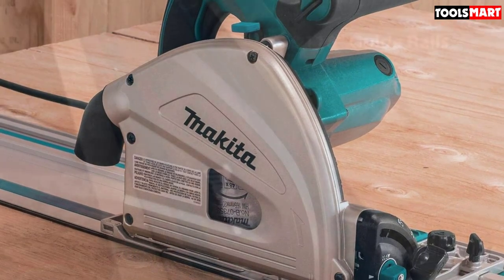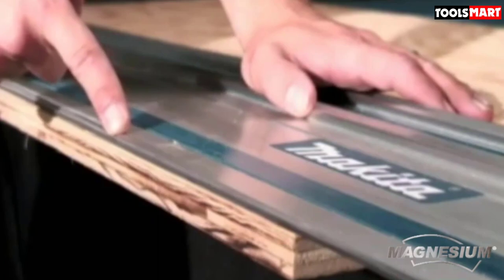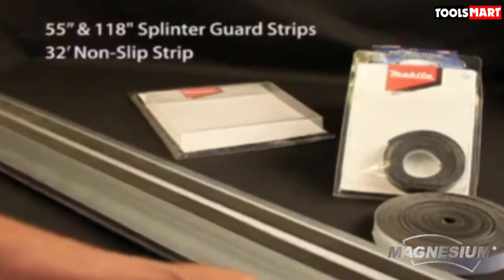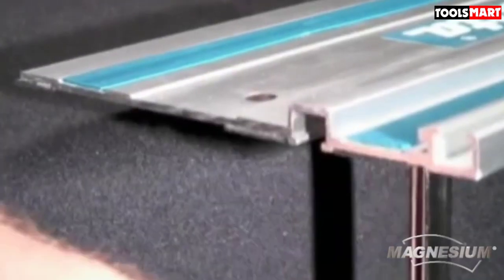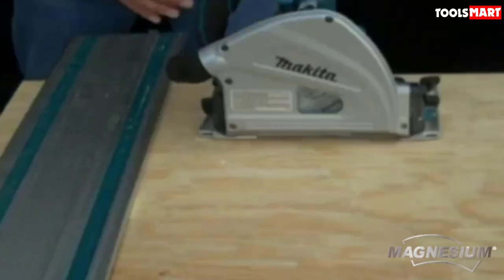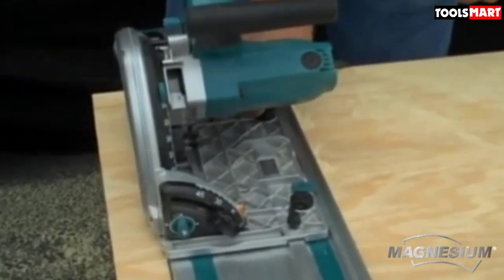The 6-1/2 inch plunge blade means that unlike most circular saws, which can only begin a cut from the edge of the material, you can plunge the blade into the material from any point. The 12-amp motor is enough to handle most types of common cuts found on residential and commercial projects. If you'll be cutting different types of material and thicknesses in one setting, the variable speed control dial will help you match the blade speed to the material.